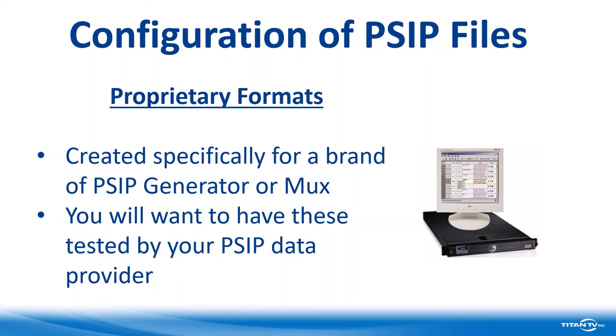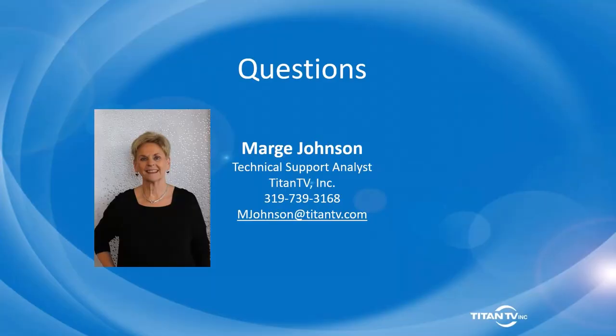I want to thank both Marge Johnson from Titan TV and Mike Schmidt from Heartland Video Systems for being our panelists today on PSIP 103, giving you answers from both the hardware and the data side. We will be sending out an email either later this week or first thing next week with a recording of this webinar that you can share with others. Thank you again to everyone for their time today. If you have additional questions, Mike's and Marge's contact information will be included in the email. Have a great day.